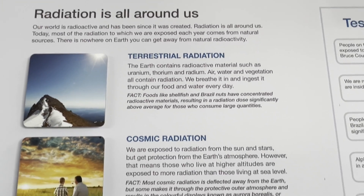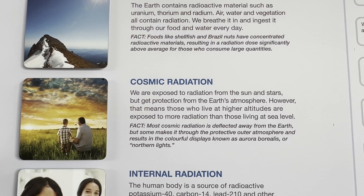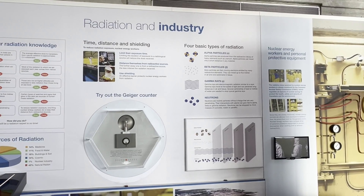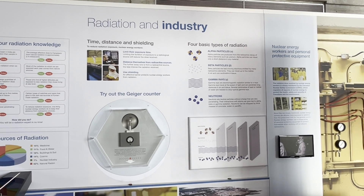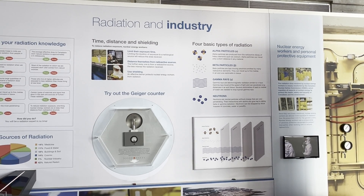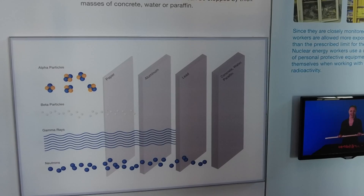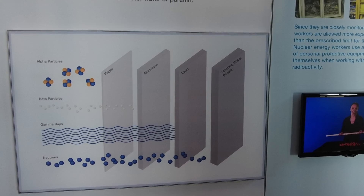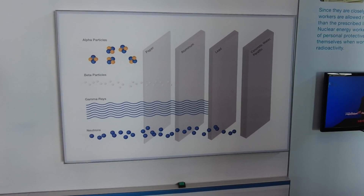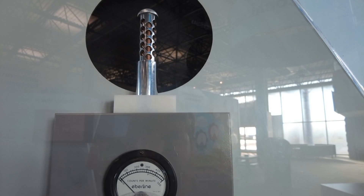They off-gas all this stuff. You have terrestrial radiation — uranium, thorium, radium, air, water, vegetation all contain radiation. You've got cosmic radiation. Our bodies produce radiation and heat, along with human-made sources of radiation. There are four basic types of radiation. Alpha particles are produced from the radioactive decay of heavy elements such as uranium. Beta particles are fast-moving electrons emitted by many radioactive elements — they can travel five meters in air and one centimeter in tissue. Gamma rays are electromagnetic radiation similar to X-rays; they travel at the speed of light and can penetrate long distances in air and tissue, requiring several centimeters of lead or meters of water for shielding. Neutrons are neutral particles without charge that are very penetrating; their interactions with atoms can give rise to alpha, beta, and gamma radiation, and can be stopped by thick masses of concrete, water, or paraffin.